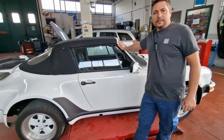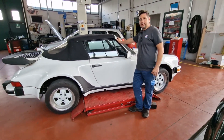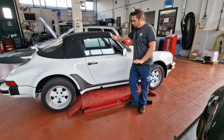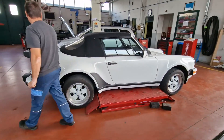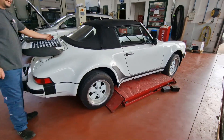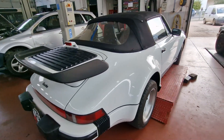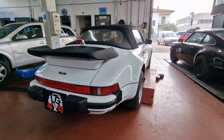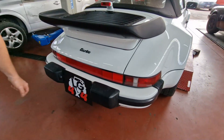Questa è l'ultima serie del 930, già a 5 marce con cambio gate rack, poiché per molti anni è stata prodotta a 4 marce. È l'ultima versione a 5 marce e monta i cerchi Fuchs. In versione americana presenta alcune differenze: il terzo stop, che nell'88 era veramente raro — in Italia non sapevamo nemmeno cosa fosse — e i classici paraurti bumper gonfi tipici delle vetture americane.